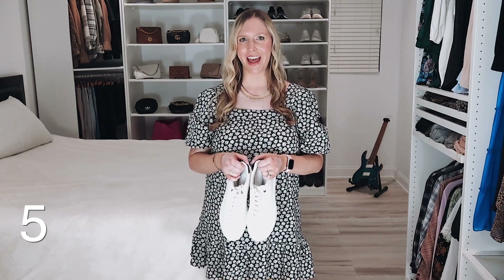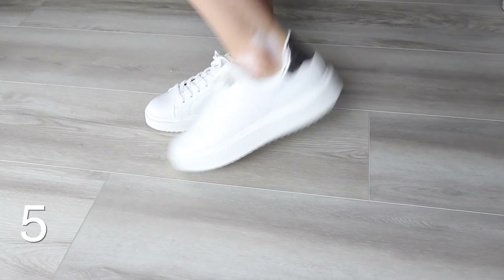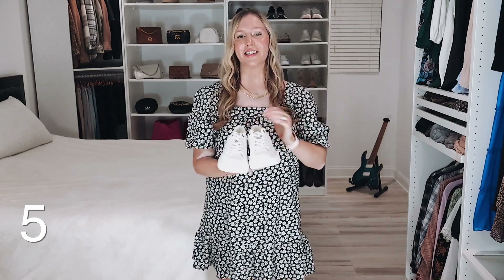These Steve Madden sneakers are adorable and so comfortable. I've been needing a good new pair of white sneakers and I am so excited for these. They are so versatile — you can wear them with shorts, leggings, dresses, jeans, pretty much everything. They have a little pop of color that's metallic on the back, which I love. This color is called pewter, and they're just such a good comfortable white sneaker that you'll wear a ton. They're on sale for only $50.